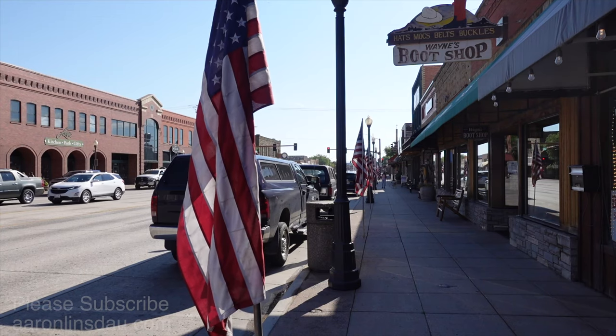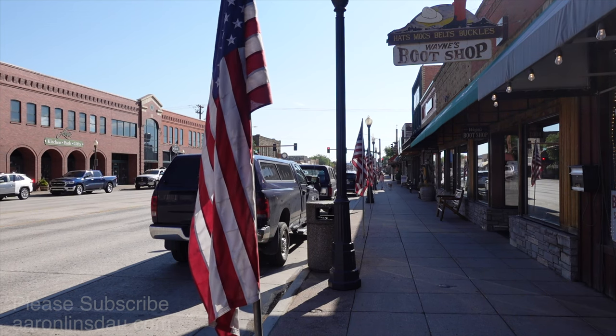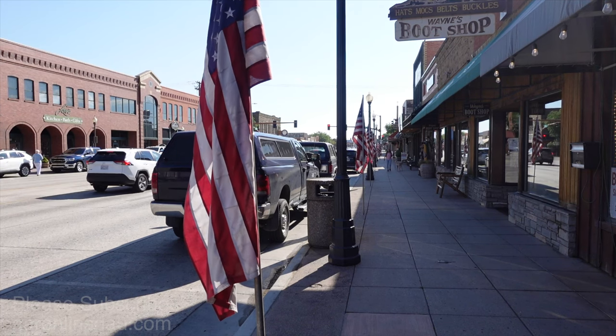Like a lot of other good American western towns, they've got flags on the street. There are actually posts dedicated just to this. It's a real fun Americana experience in Cody, Wyoming.